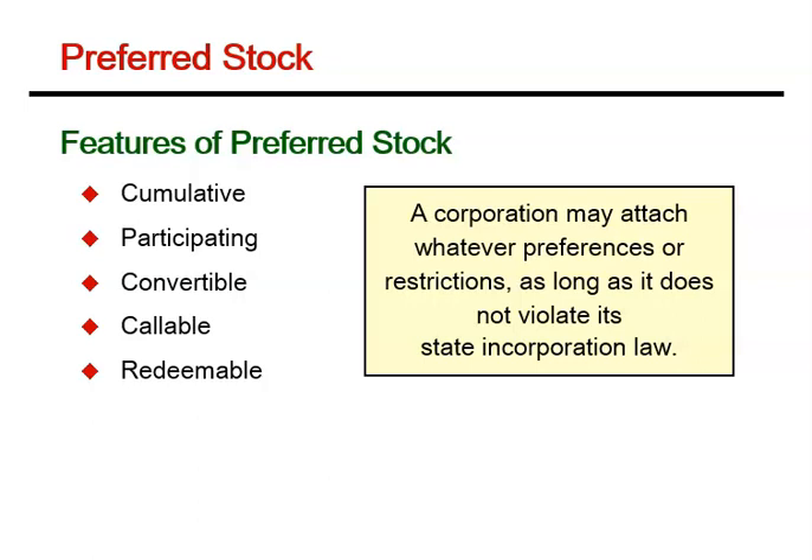The redemption feature essentially places redeemable preferred stock somewhere in the continuum between equity and debt. It pays dividends as do other forms of equity, but it may also be brought back by the issuer, which is a characteristic of debt.